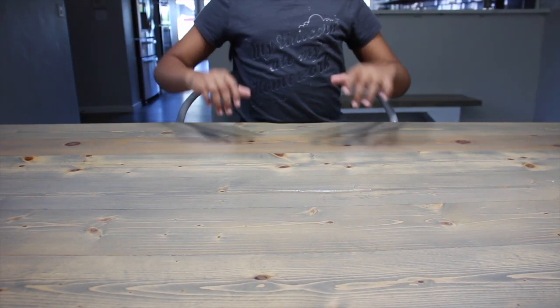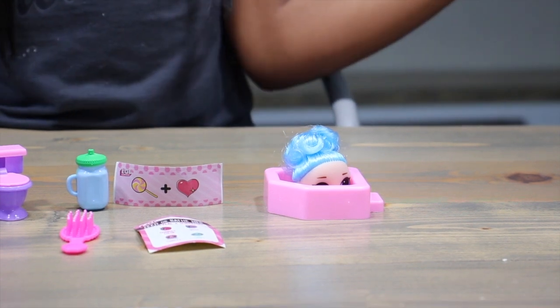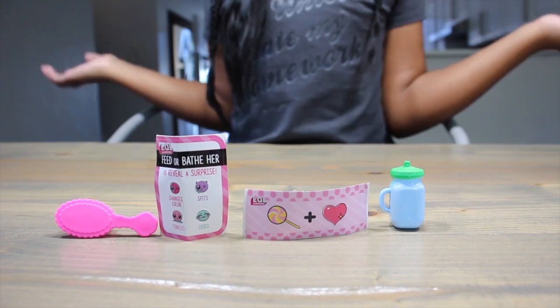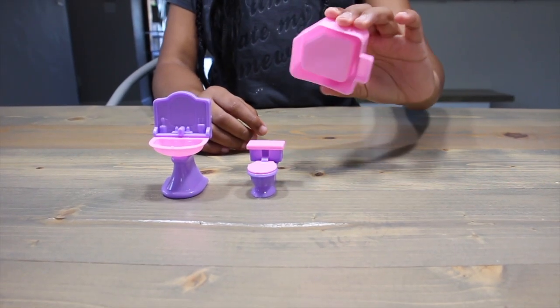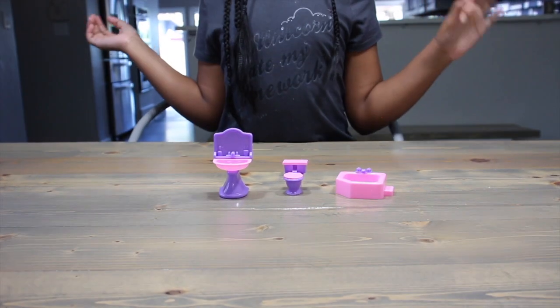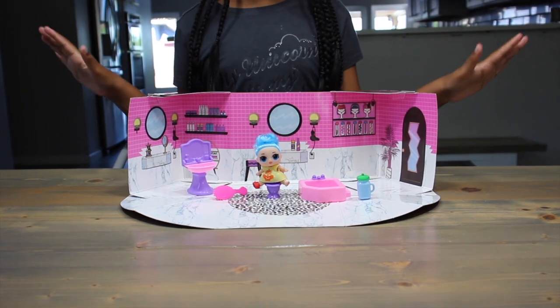What's up, Yay Day team? Oops — it came detached from our body. And the tub is just as flimsy. Thank you so much.